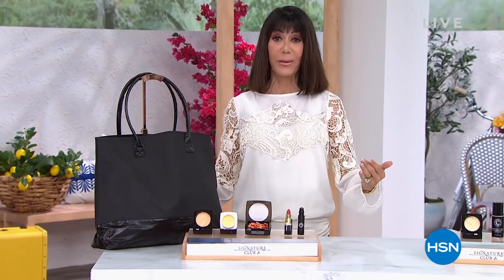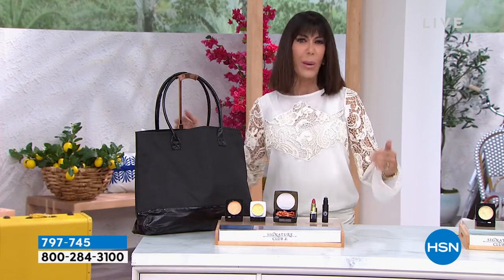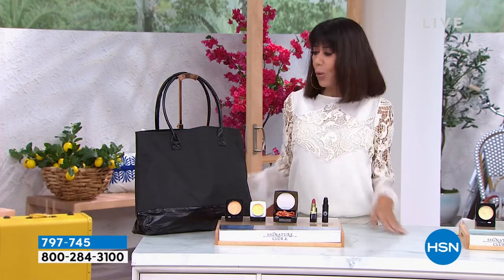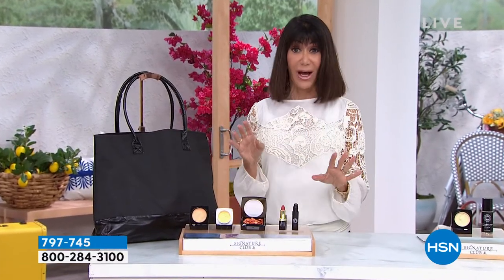I'm really excited about this one. I've had the pleasure of being with Adrienne since day one — I launched Adrienne here at HSN. We always waited for the kits, and for several years we would give a great bag with pretty much everything.